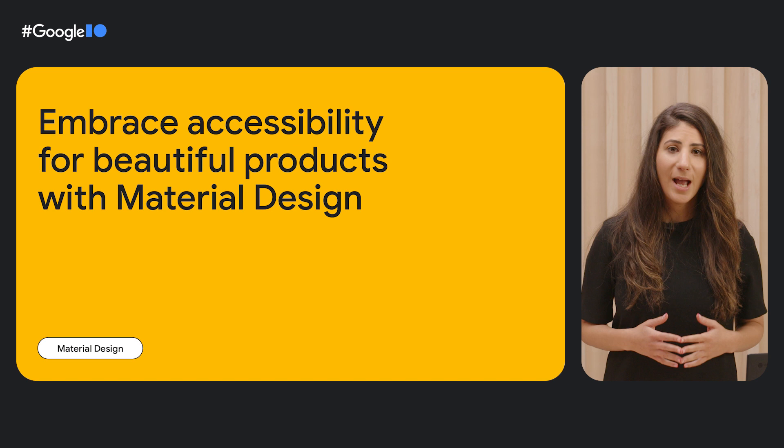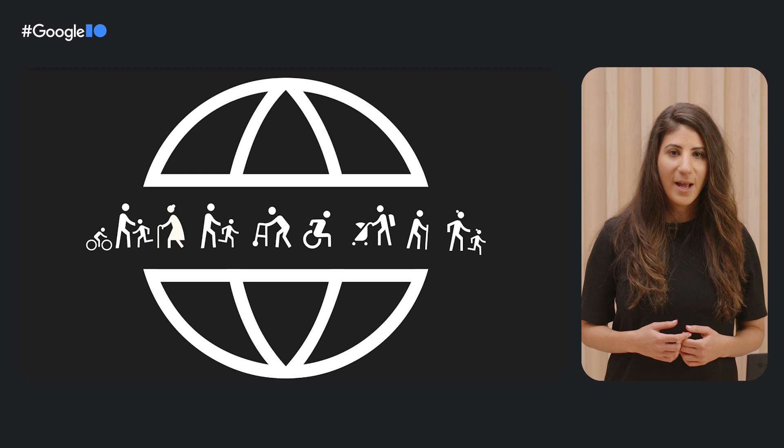Hi, my name is Julia Feldman. I'm a researcher on material design. Thanks for joining our talk on how to design with beauty and accessibility in mind.